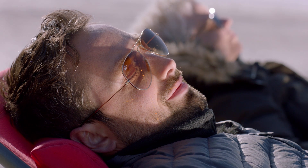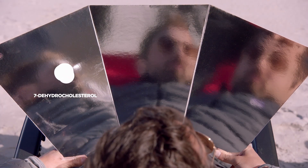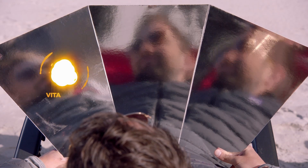When sunlight hits our skin, something remarkable happens. Just under the surface lies a type of cholesterol. When the sun's ultraviolet rays hit this molecule, it transforms, becoming a form of vitamin D.